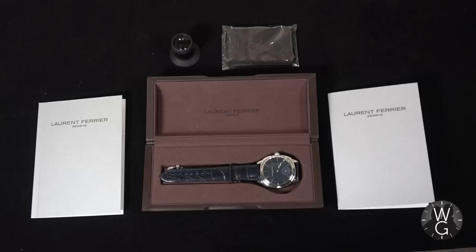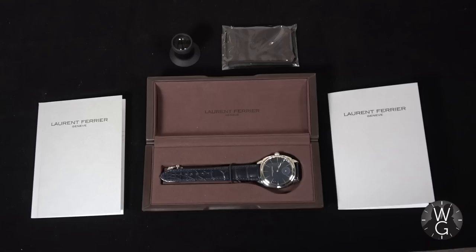Well, that's it! I hope you enjoyed this episode on the Galet Micro Rotor Square by Laurent Ferrier. Hope you're enjoying what I'm doing on The Watch Guys. Please subscribe, leave comments and likes, and there'll be another episode along next week.